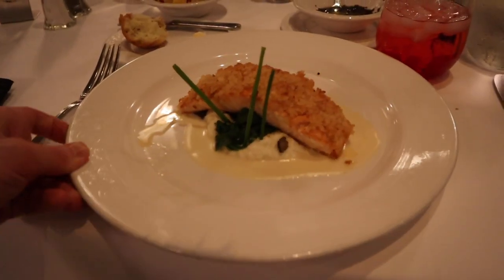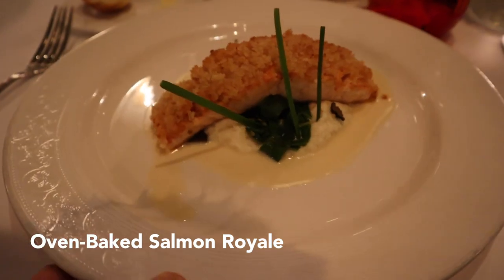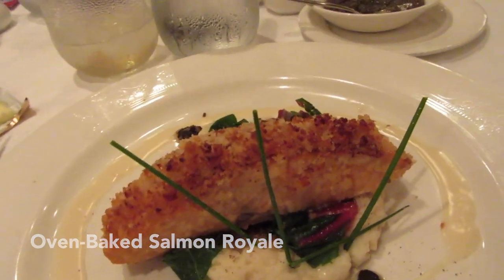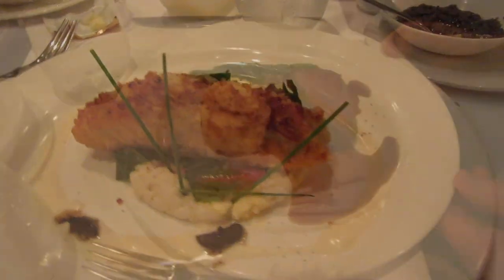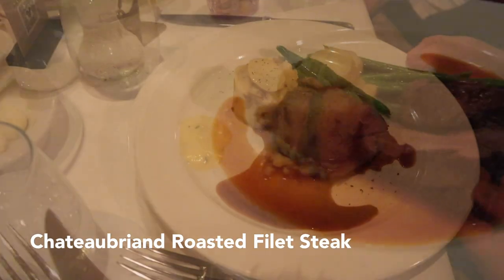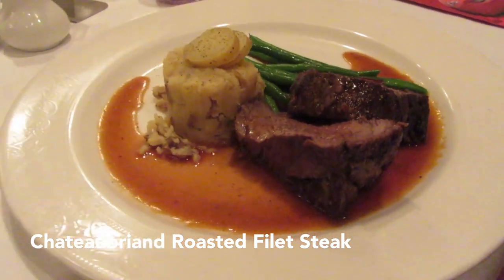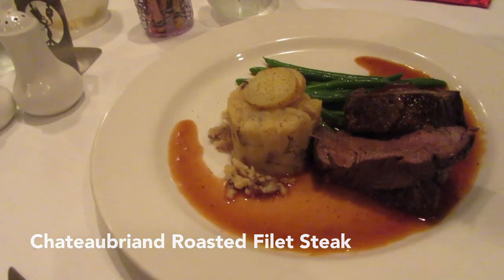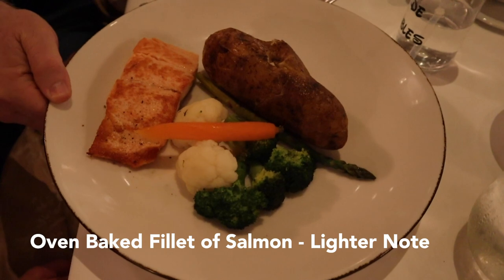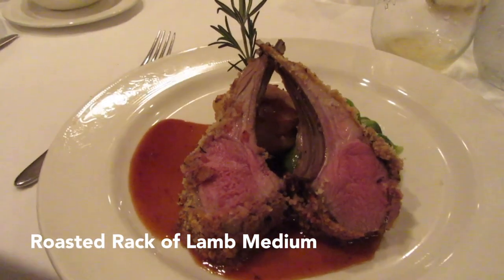Now let's talk about our entrees. The oven baked salmon royale was delicious — I would definitely order this again. The roasted filet steak was also delicious; it comes with crushed new potatoes and shallots, and buttered green beans. From the lighter note menu, they have an oven baked filet of salmon. And they have the roasted rack of lamb, which I've also had previously, and this was also delicious.